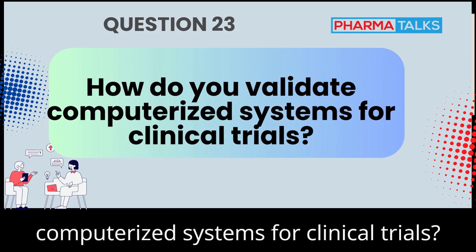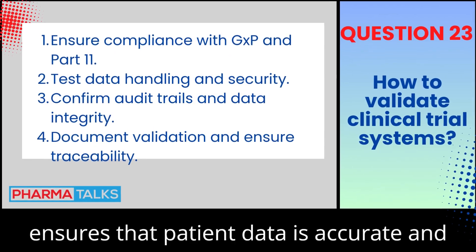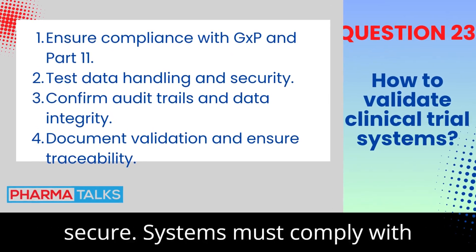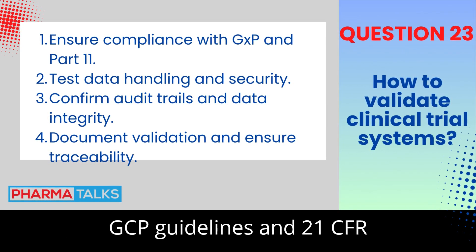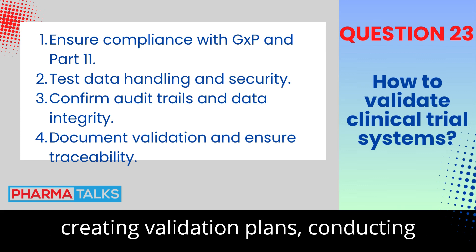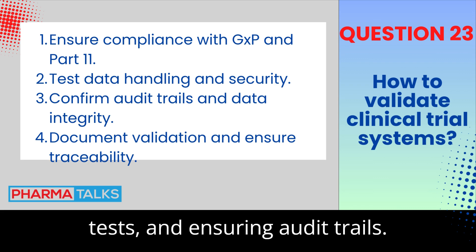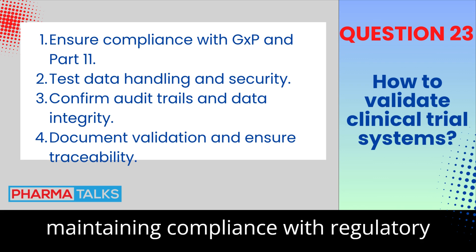How do you validate computerized systems for clinical trials? Validation of clinical trial systems ensures that patient data is accurate and secure. Systems must comply with GCP guidelines and 21 CFR Part 11. The validation process involves creating validation plans, conducting tests, and ensuring audit trails. Proper documentation is critical for maintaining compliance with regulatory bodies.